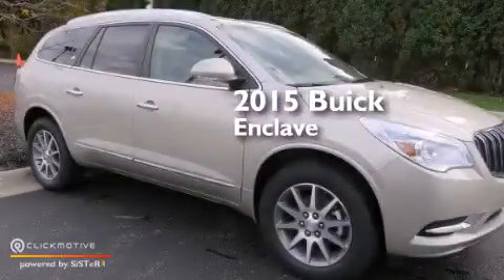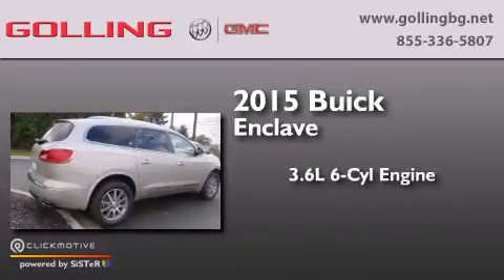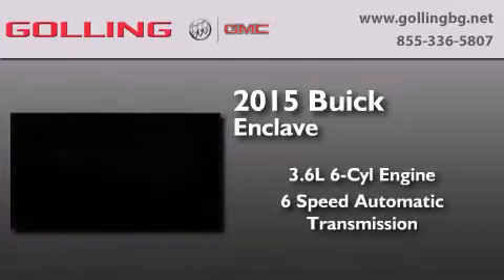This is a brand new 2015 Buick Enclave. It has a 3.6 liter 6-cylinder engine and a 6-speed automatic transmission.